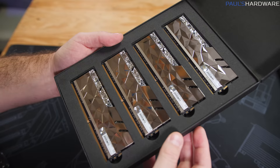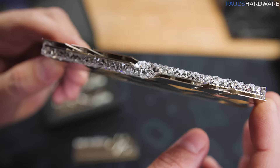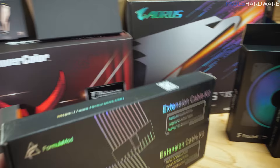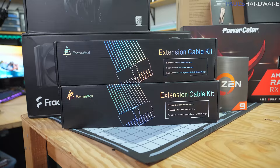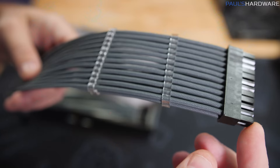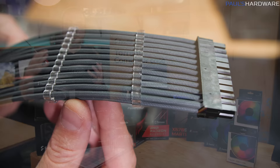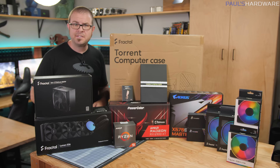We've got the G.Skill Trident Z Royal Elite memory kit — their newer design with RGB and a tessellated exterior, very shiny and flashy. I prefer the silver finish slightly over the gold. This is DDR4 3600 CL16. That pretty much rounds out the vital components. We also have a couple of late additions: gray cable extensions, two kits to support all the PCIe extension cables and the CPU supplemental power, so everything looks really clean for whoever wins this system. That was a fair amount of exposition, but now you're fully appraised of all the details — let's get started.